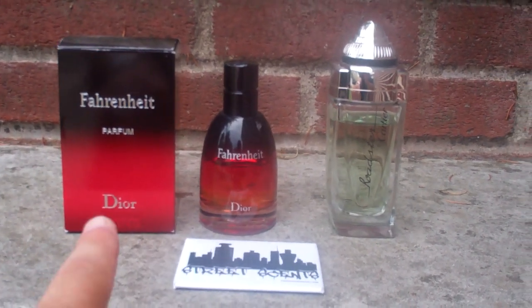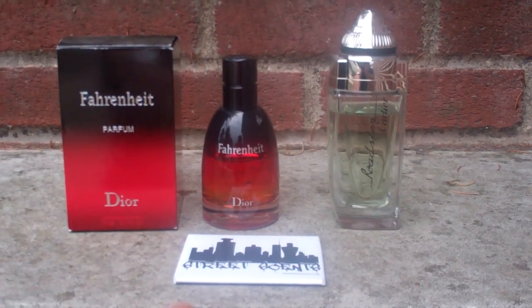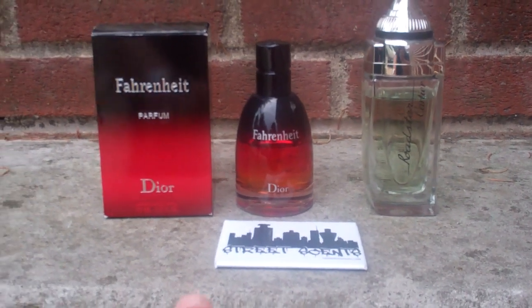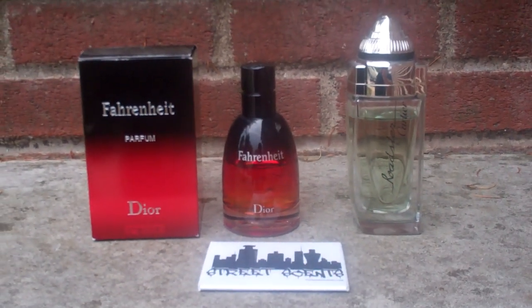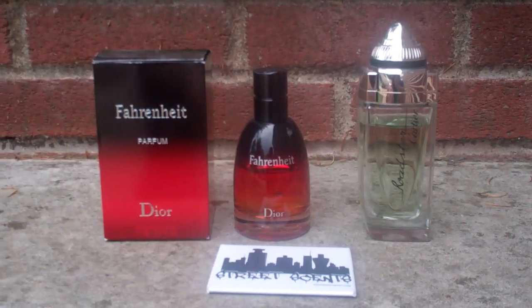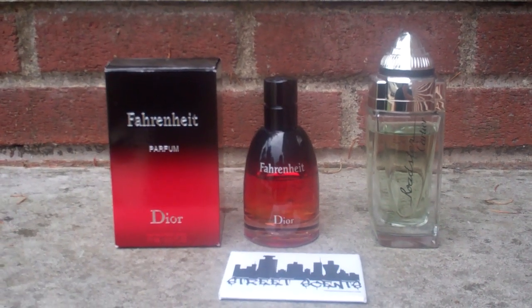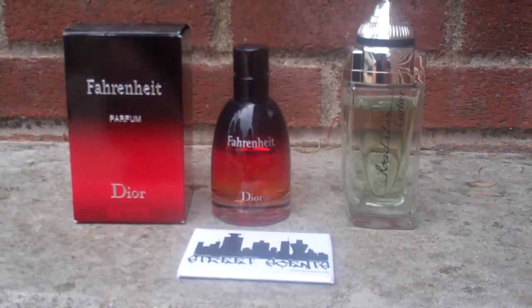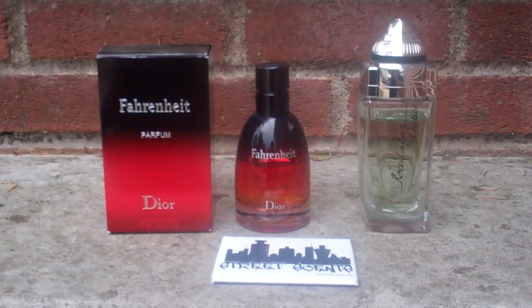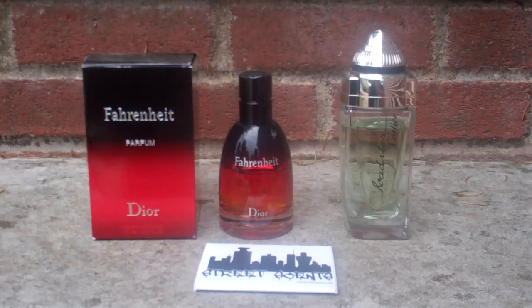Recap: I have Fahrenheit Parfum — that's the Parfum version, hard to get — and Cartier Roadster. Fahrenheit Parfum: 2.5 ounce / 75ml. Cartier Roadster: 3.3 ounce / 100ml. Fahrenheit Parfum comes with a box and cap; Cartier Roadster comes with the cap, no box. Fahrenheit Parfum is 75% full; Cartier Roadster is about 85% full. What am I looking for in return? Versace Pour Homme and Prada Amber Pour Homme.